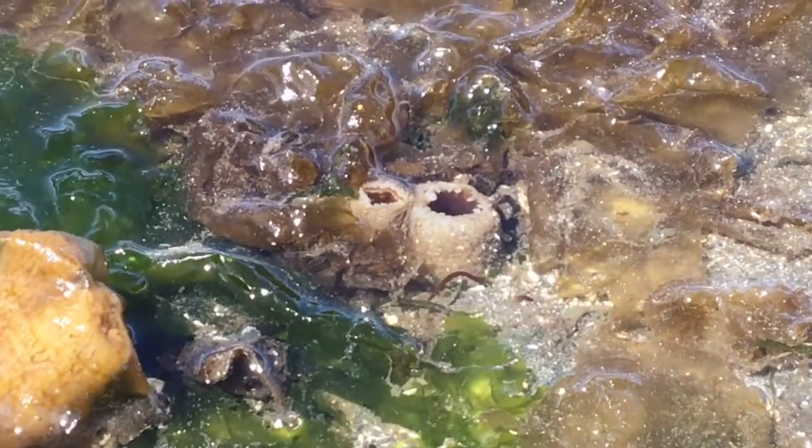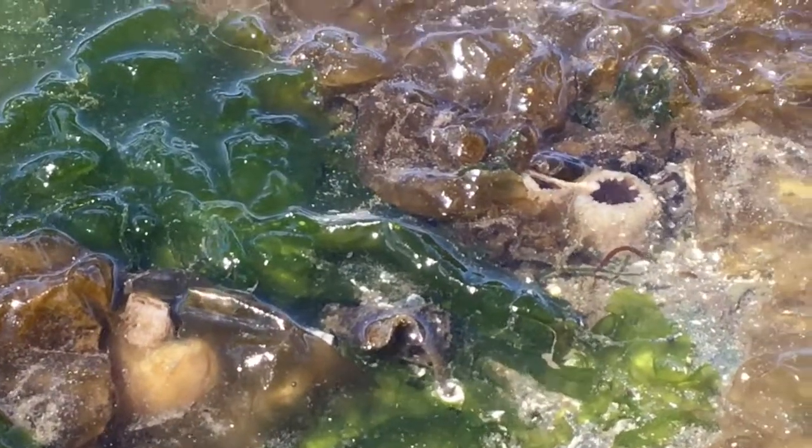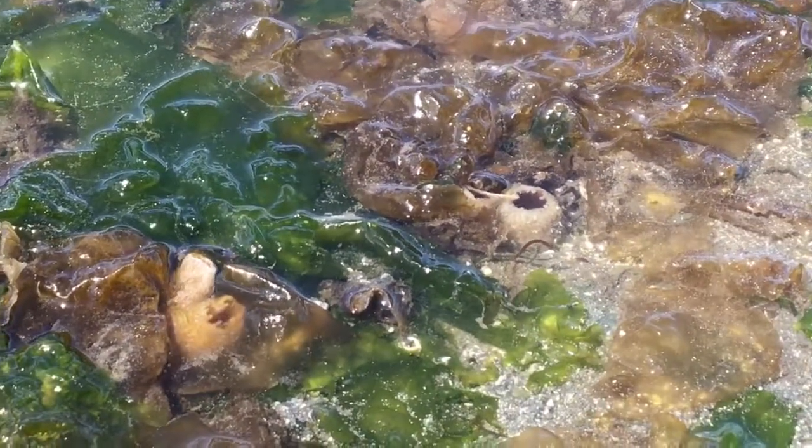Next time you're at the beach and you see that squirting clam, take a look and see if you can find the smooth, bright white siphon of the geoduck. This one here is a pittock clam.